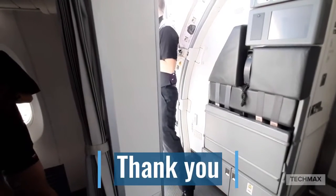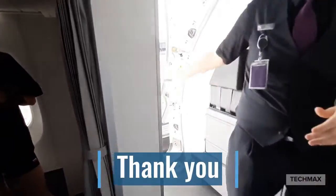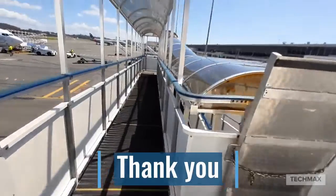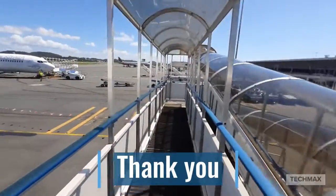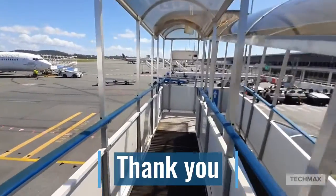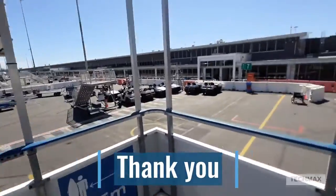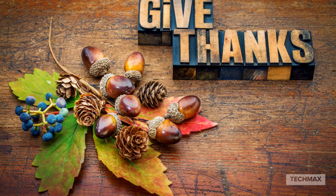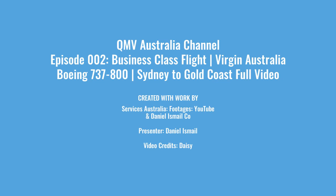We've just landed and they're just ready for the disembarkment. Thank you so much for watching. KMB Australia will be back with more videos coming up — aviation, history, and more.